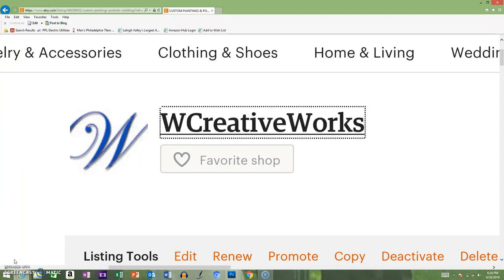You'll see our name on Instagram and also on our Facebook page. On Etsy, look for W Creative Works and look for our little blue W icon and you'll know it's us. I'm just going to zoom out here and take you back to a listing I want to show you.